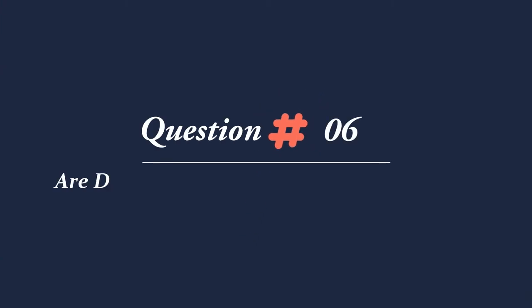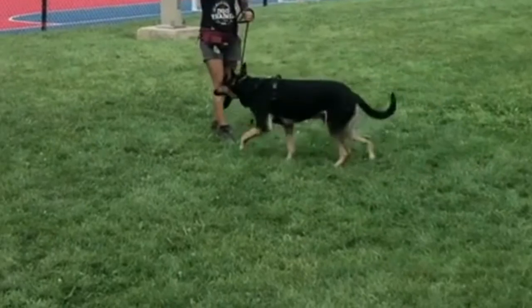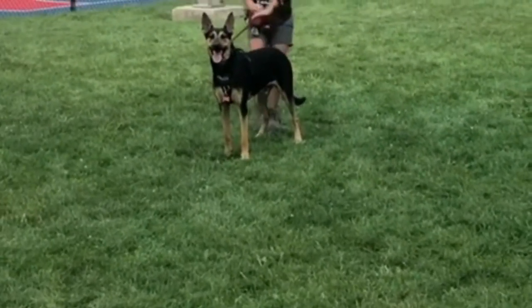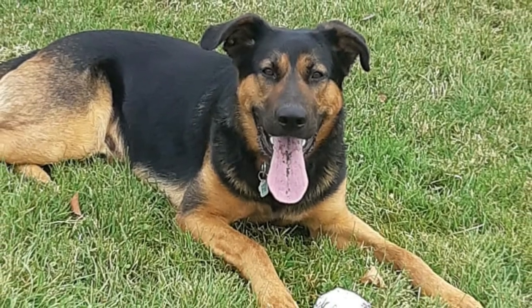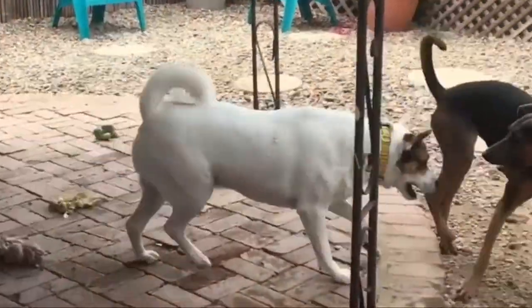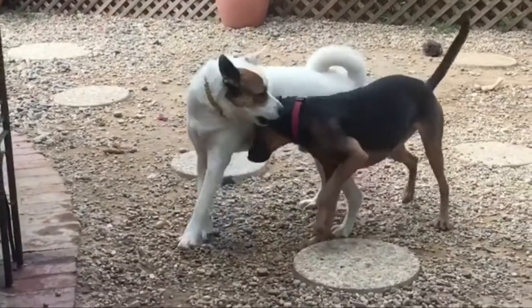Question 6: Are Doberman Shepherd mixes good dogs? Doberman Shepherds can make great family dogs provided that they are trained and socialized properly, but they can be a bit serious and energetic around small children. They are generally gentle and affectionate with kids, but can easily knock them over and hurt them mistakenly while playing.